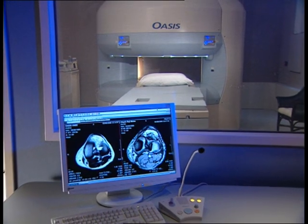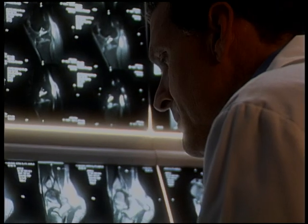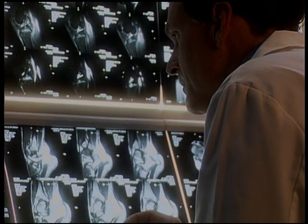The Oasis Open MRI System, on which you will be examined, represents the latest technology, providing excellent image quality for helping your radiologist and physician assess your condition.